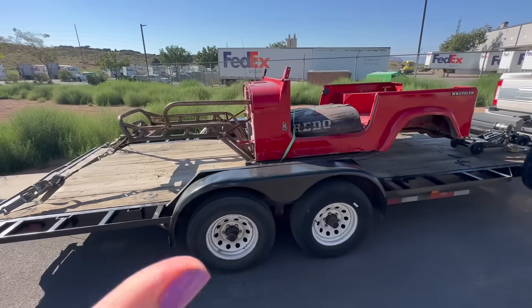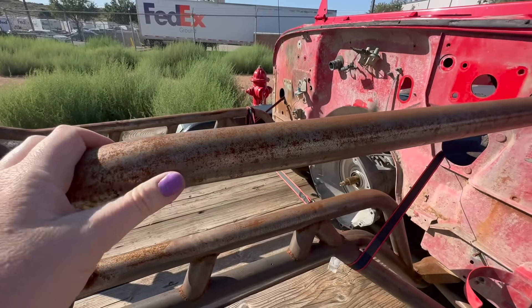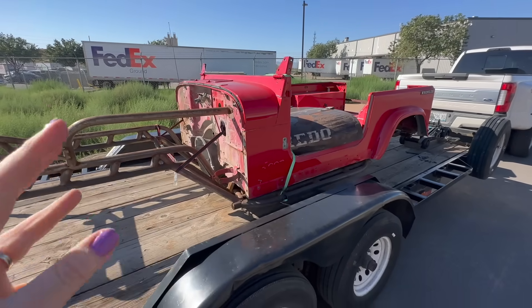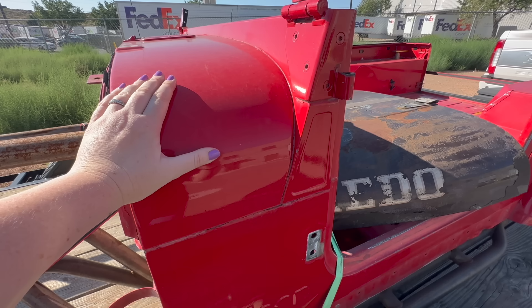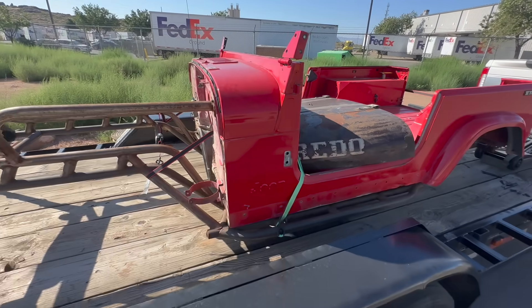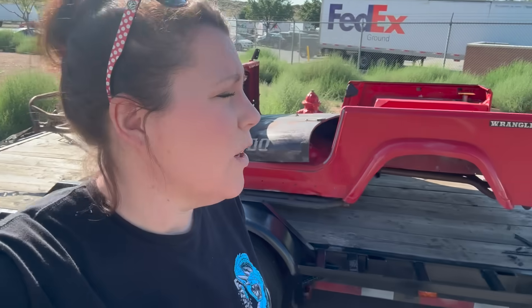This setup is going to look completely different in a couple of days. It was left outside — it's a tube chassis — so we have surface rust and we're going to be doing extensive work to the top. Also, it is red, and red is not my color, so I've got to get rid of that too. We're going to head on over to a sandblaster in St. George to get this evaluated. Just before we head over there, we're going to stop at the storage unit and grab a couple of things.